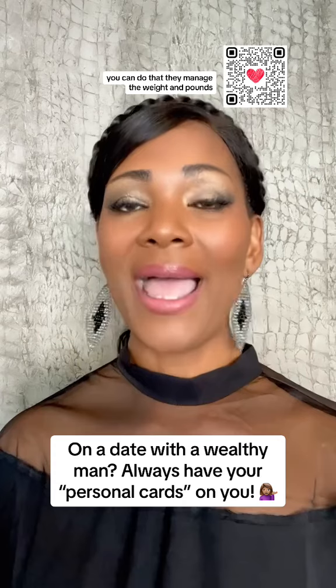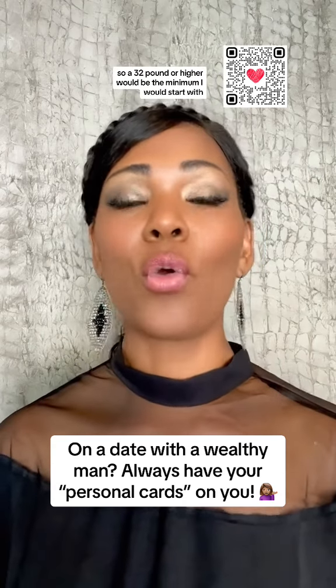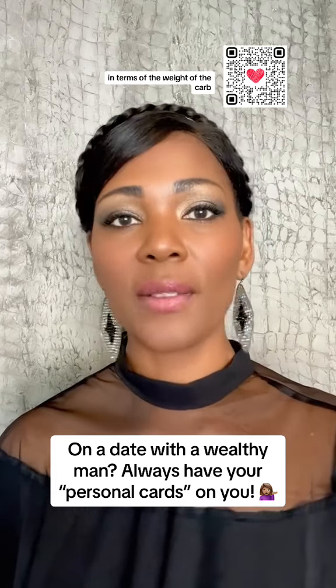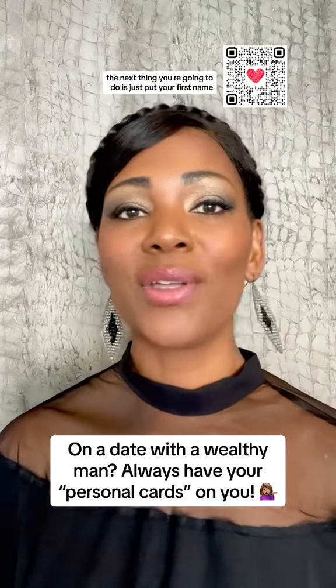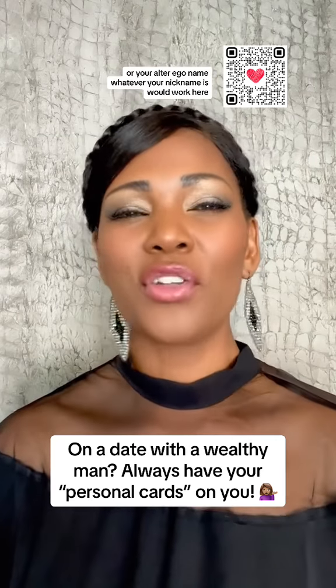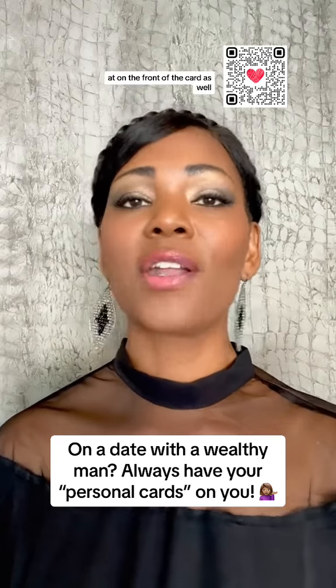They manage the weights in pounds, so 32 pound or higher would be the minimum I would start with in terms of the weight of the card. The next thing you're going to do is just put your first name or your alter ego name, whatever your nickname is, on the front of the card as well.